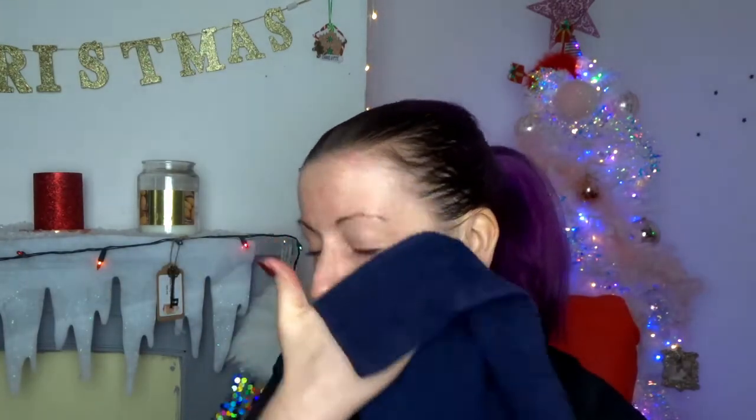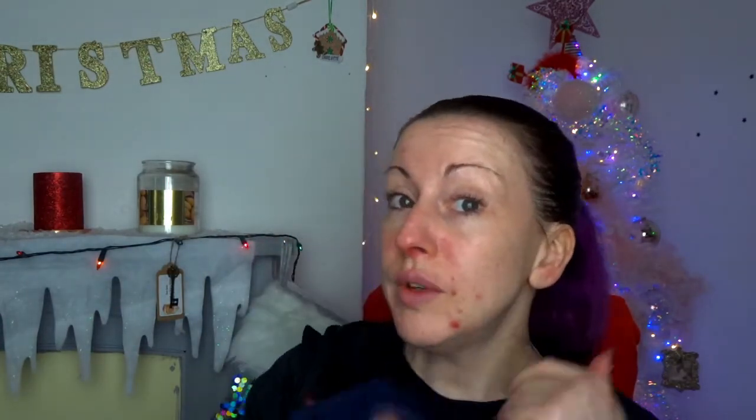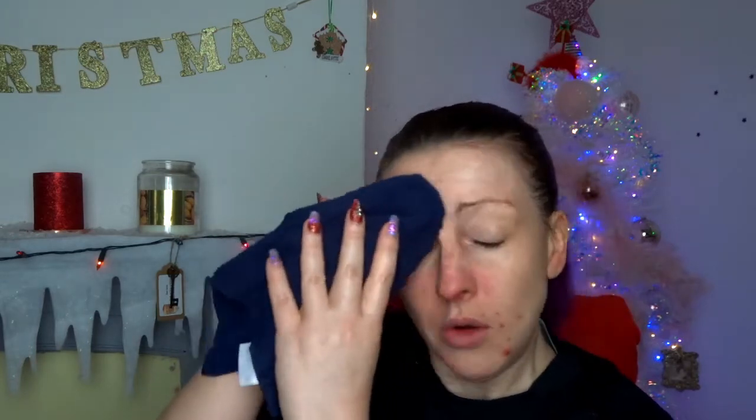My secret weapon are these face cloths. Every time I go into Primark I buy a pack of face cloths. I've got a wet face cloth and I'm just going to wipe over where we've put the cleanser. There are two reasons for using this - one is to take off the cleanser, and the other is it actually gives your skin a little bit of an exfoliate. So that is our face cleansed.